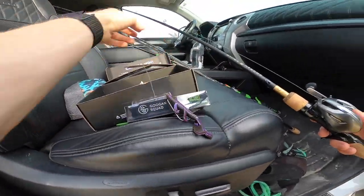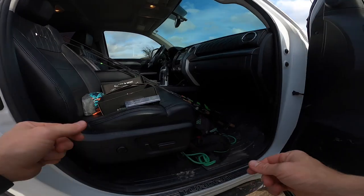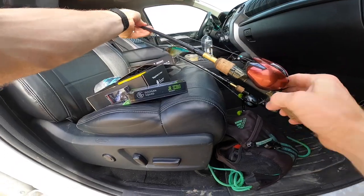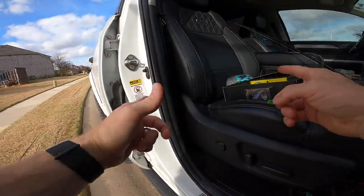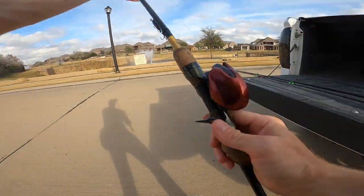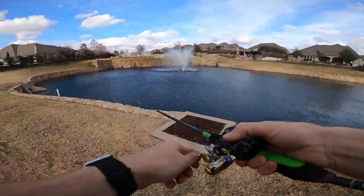Thinking about what to throw first — the lipless or the jerk bait? I'm going to leave the Texas rig lined up. I've got a twitch rod, perfect for working the jerk bait, and a reaction rod, which is exactly what we need for the lipless crankbait. Let me take about five minutes to rig things up. We've got the jerk bait, the Texas rigged ring crawl, and the lipless. Let's get to work.